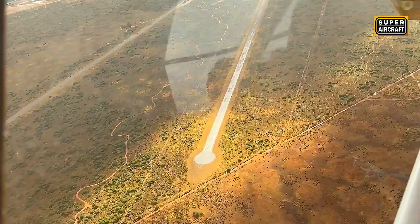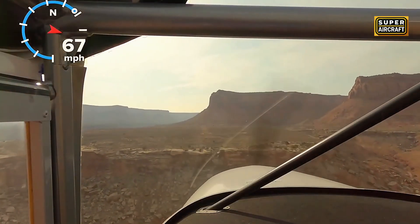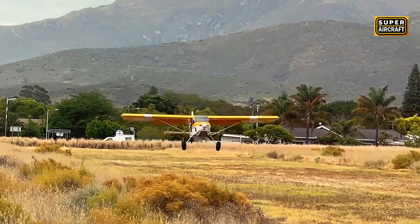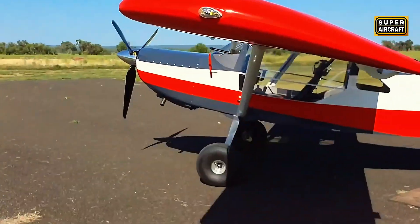Takeoff performance under 500 feet permits operations from grass strips adjacent to seasonal grazing allotments during summer pasture rotations. The kit features extensive pre-assembly with matched hole drilling throughout the structure, accompanied by detailed documentation, attracting builders over 60 who want hands-on participation without committing an entire decade to the construction process.